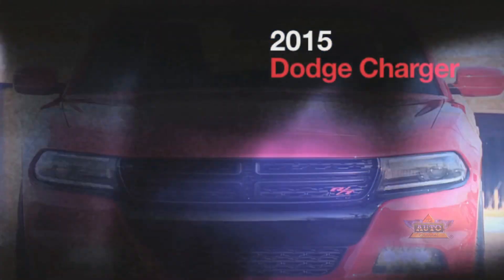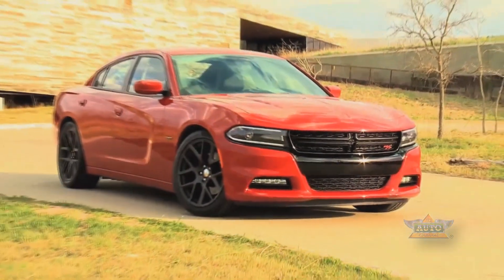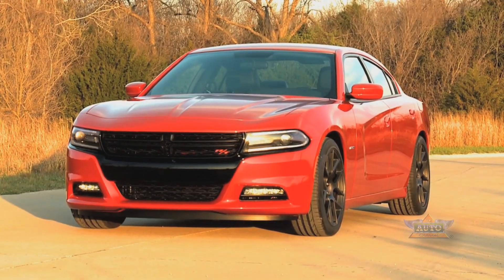Today's Charger is really the sleeper in this segment. It's the car that's redefining what a muscle car is — redefining what a full-size sedan can be. Is it a muscle car? Is it a full-size sedan? Is it a family car? Is it a hardcore track car? It can be all of those depending on how you equip your Charger.